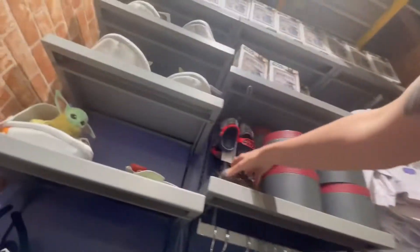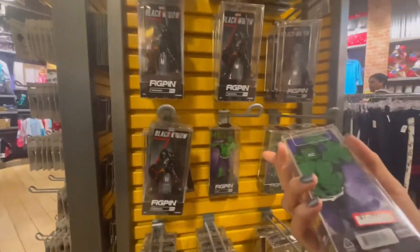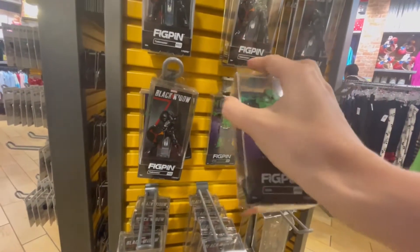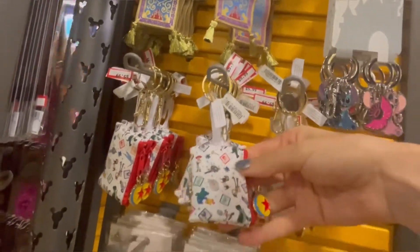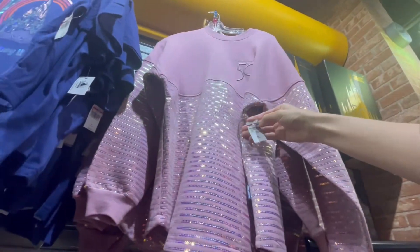One thing I saw was this raggedy old wig that I'm sure some parent had their kid try on and then threw back to the side. This is the first time I'm seeing Fig Pins in the Disney Character Warehouse — they're usually around $16, so these were half off at around $8, which is a really good deal. I thought these Toy Story coin purse keychains were absolutely adorable; you could probably only keep about $2 and change in there, but still cute.